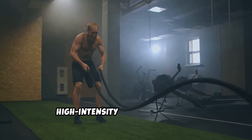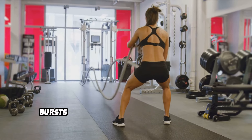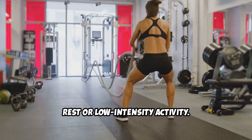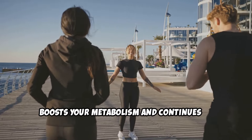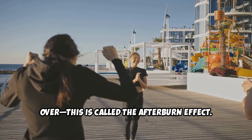1. High-Intensity Interval Training, or HIIT. HIIT involves alternating between short bursts of intense exercise and periods of rest or low-intensity activity. This type of training is particularly effective for burning fat because it boosts your metabolism and continues to burn calories even after the workout is over. This is called the afterburn effect.